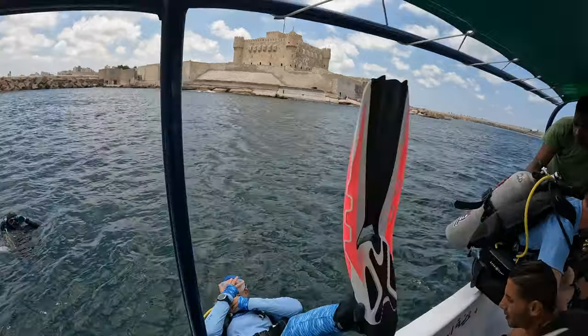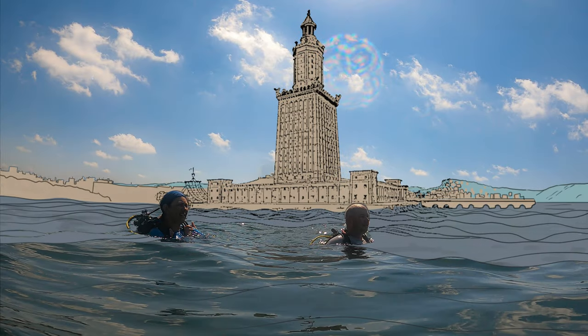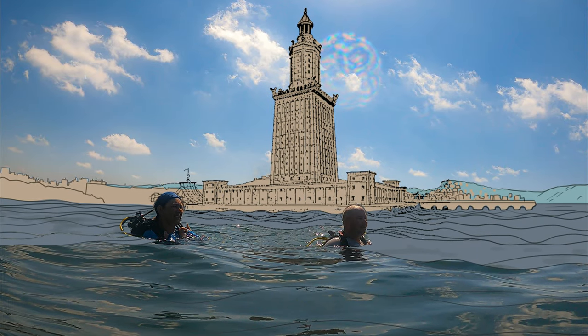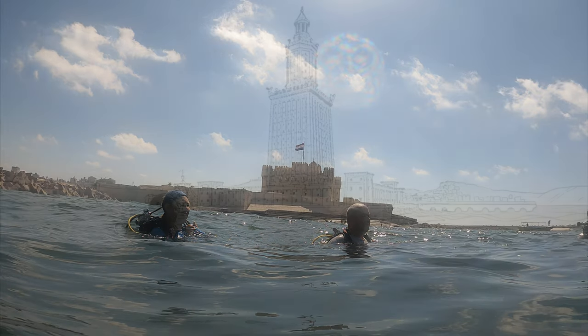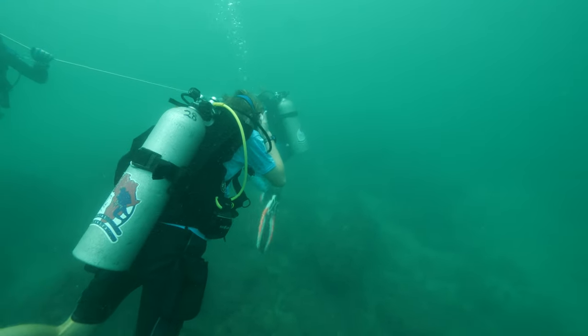In the eastern harbor of Alexandria, Egypt, lies the remains of the Lighthouse of Alexandria. It's one of the seven wonders of the ancient world and stood for almost 1,500 years before it was destroyed by an earthquake in 1303.